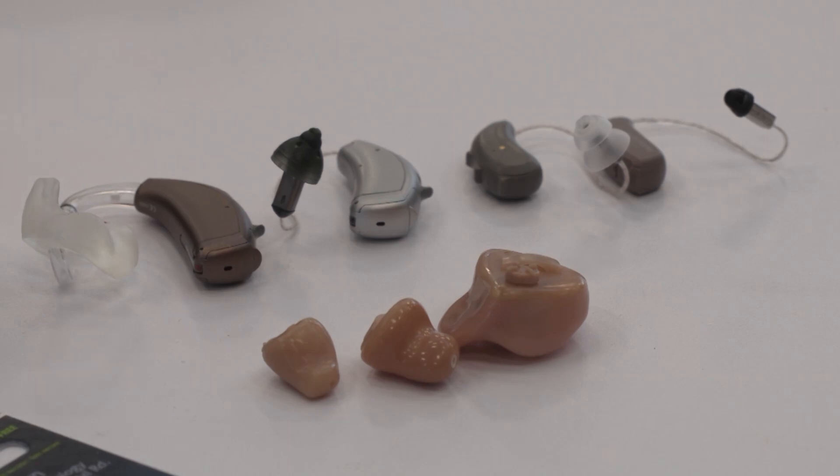Regardless of the type of hearing aid, your Boys Town audiologist can help you determine which hearing aid will be right for you.